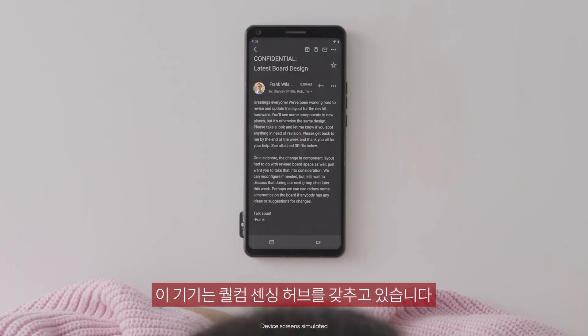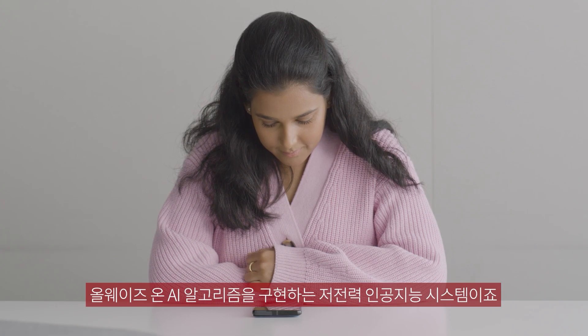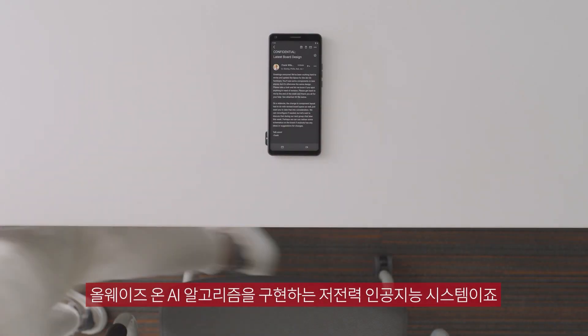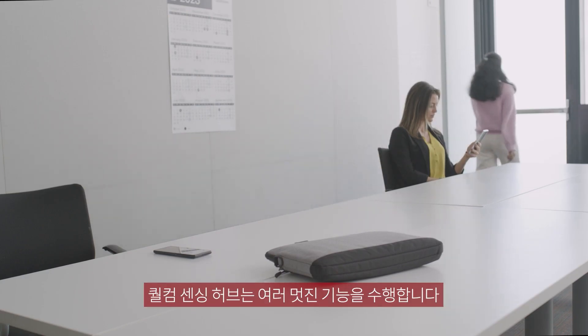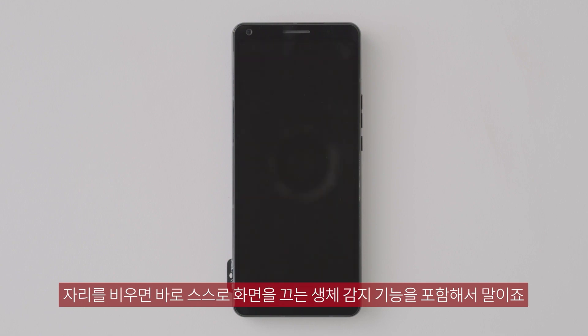This device features the Qualcomm Sensing Hub, a low-power AI system that runs always-on AI algorithms. It does a lot of cool stuff, including presence detection, enabling your device to lock itself to sleep seconds after you step away.